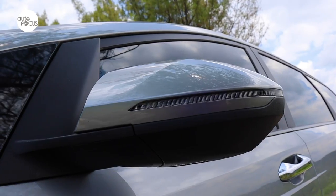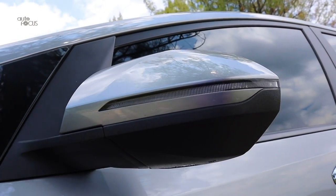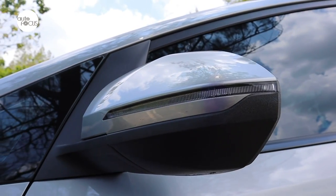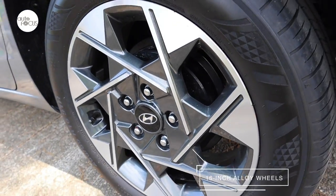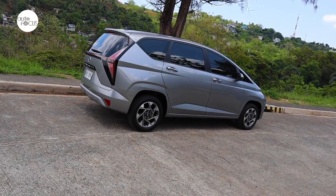The rear features the H-signature tail lamps that are quite distinctive at night. The top-of-the-line Stargazer also features chrome outside door handles, body color rear view mirrors with turn signal lights and electric folding function, a rear spoiler with high mount stop light, shark fin antenna, and two-tone 16-inch alloy wheels.